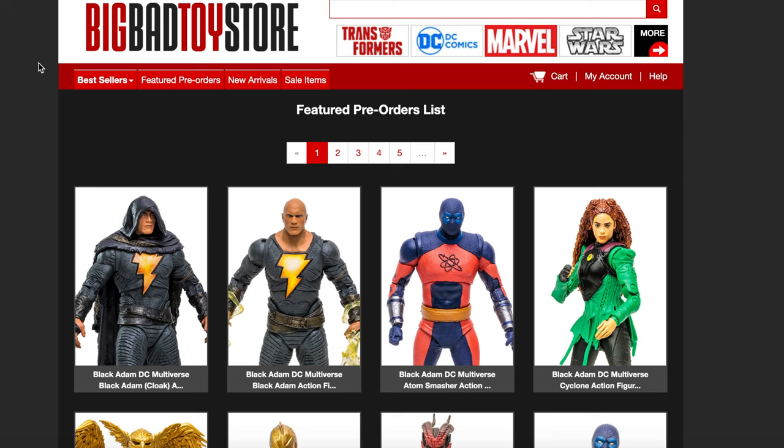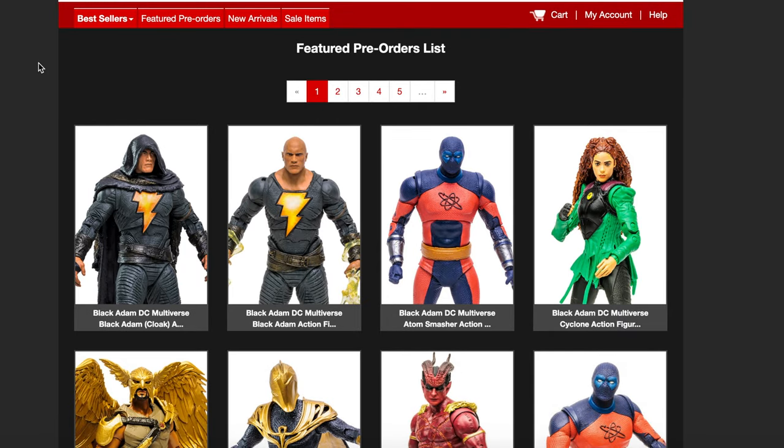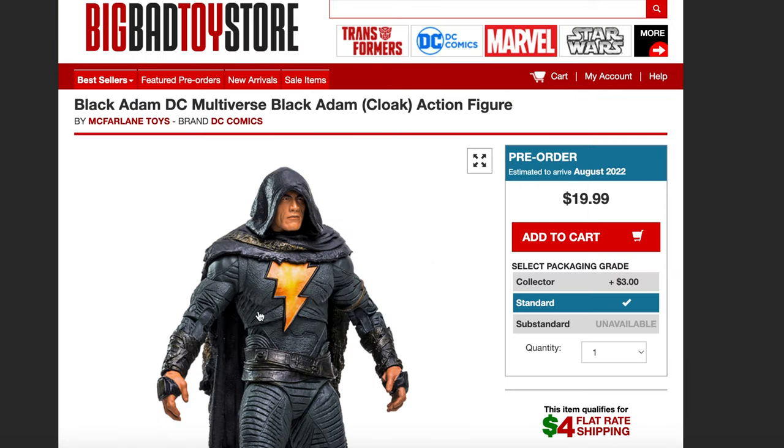What's going on guys? Up for pre-order right now — this is actually really cool from Big Bad Toy Store. You guys can use my link in the description down below to pre-order some items. The first one up is the new Black Adam figures, and let me tell you, these things right here are impressive.